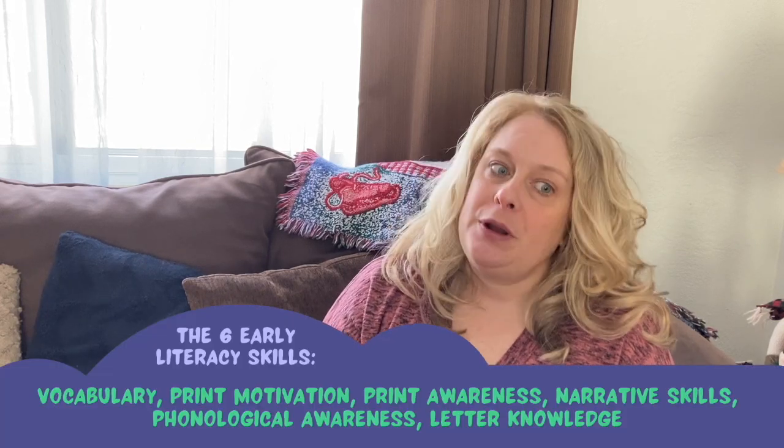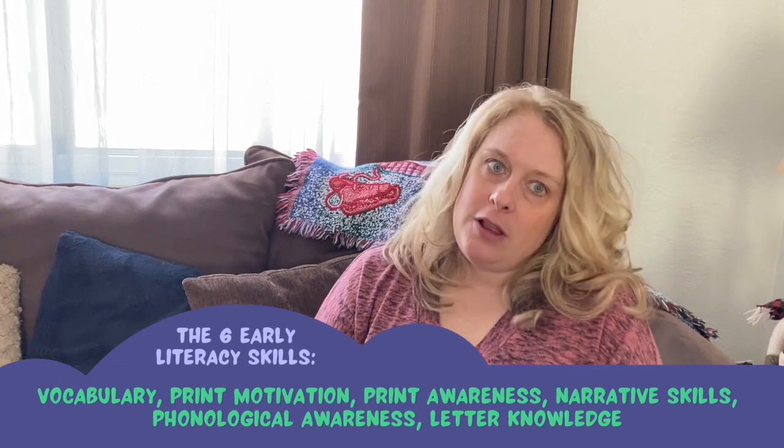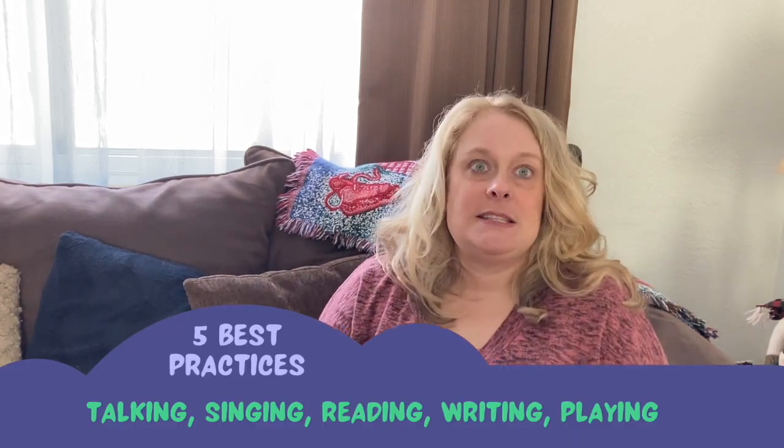We've already discussed the six early literacy skills: vocabulary, print motivation, print awareness, narrative skills, phonological awareness, and letter knowledge. And I've told you about the five best practices — the best ways to develop these six early literacy skills: talking, singing, reading, writing, and playing.